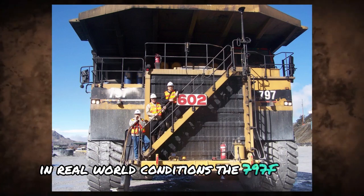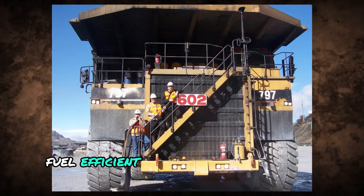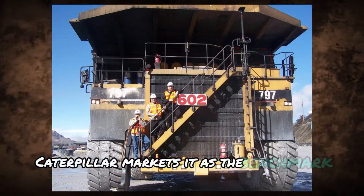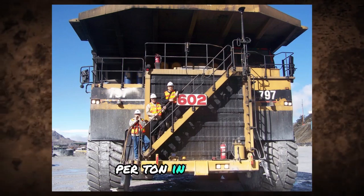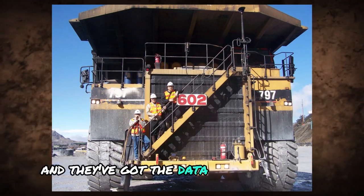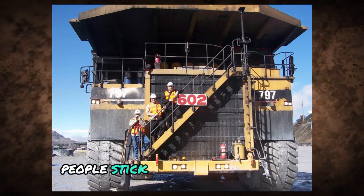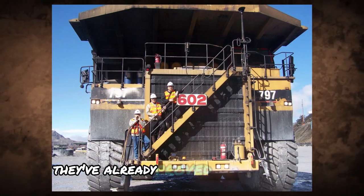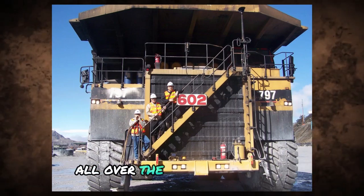The 797F is fast, fuel-efficient, and built for long-term productivity. Caterpillar markets it as the benchmark for lower cost per ton in its class, and they've got the data to back that up. People stick with CAT for a reason — because when they say their machines work hard, they've already proved it on job sites all over the world.